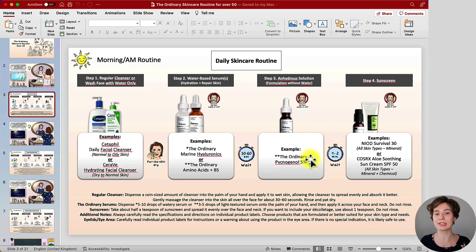Once your serum has absorbed, move on to The Ordinary Pycnogenol 5%. This is a great antioxidant — it helps with fighting free radicals, skin hydration, and skin elasticity, so it has anti-aging benefits as well. Because it is an anhydrous solution, meaning a formulation without water, you would use it after your water-based serums. With the two stars, check the general guide below for how much to use. Once applied, leave it on the skin. Note that anhydrous solutions usually take a bit longer to absorb, but as soon as it has absorbed you can immediately move on to the next step.